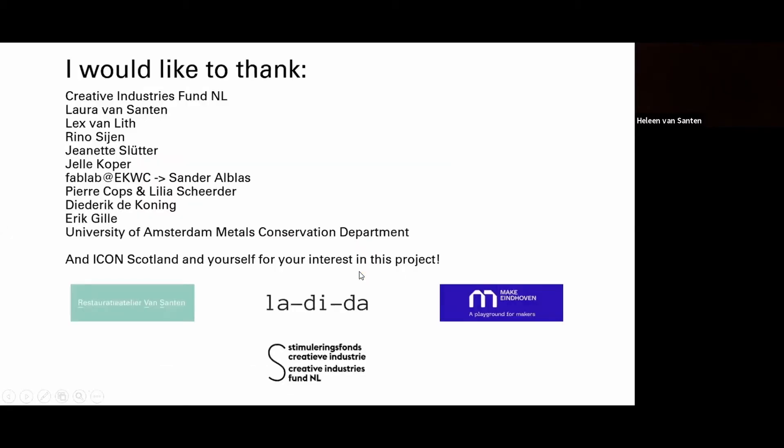I would like to thank the following people, particularly Laura Van Santen and the Creative Industries Fund for making this project possible. Thank you for your attention. Back to you, Isabel.